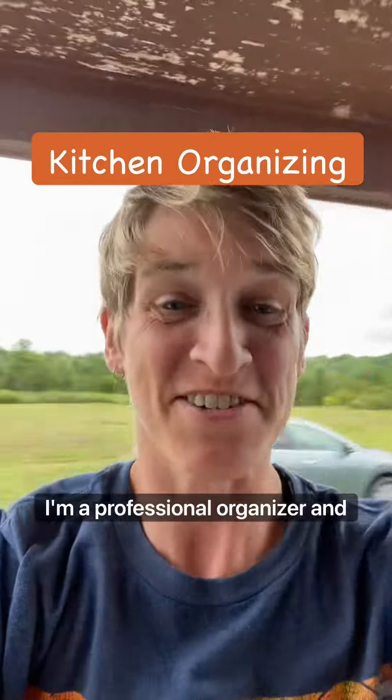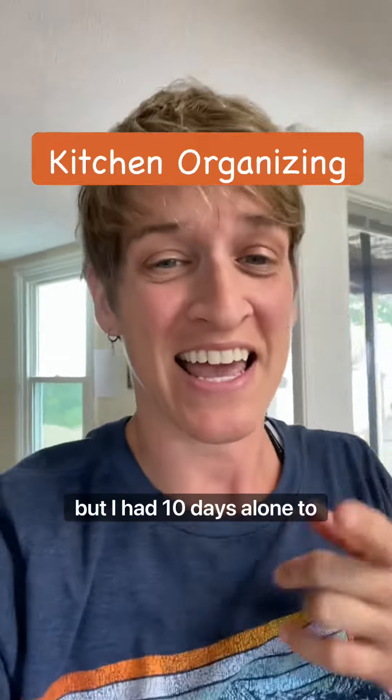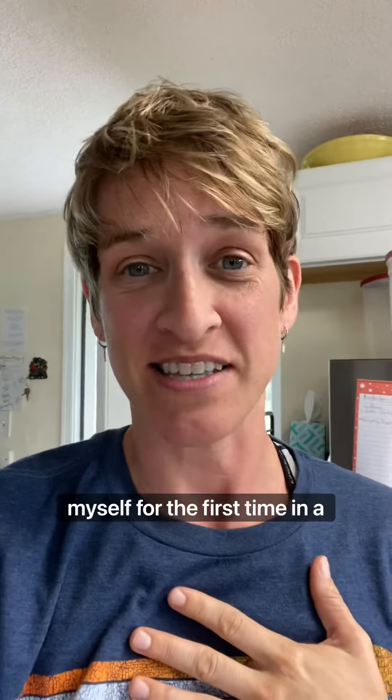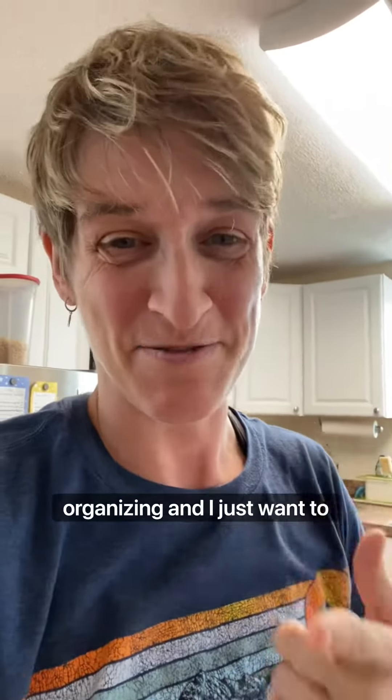Hey everybody, my name's Kristen. I'm a professional organizer. And guess what? I've been a little MIA, but I had 10 days alone to myself for the first time in a long time because my partner took a trip. So I did a little kitchen organizing and I just want to show you what I did.